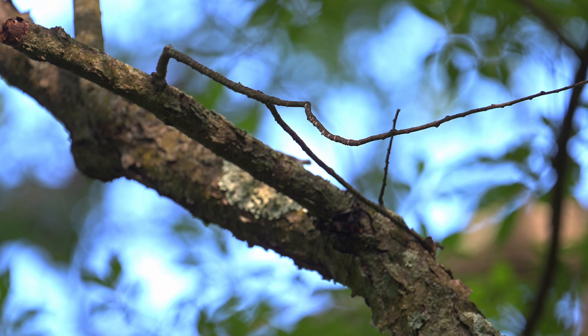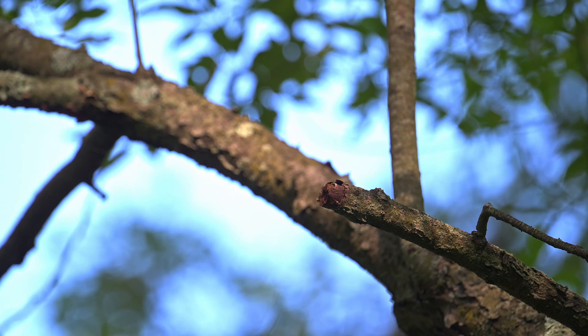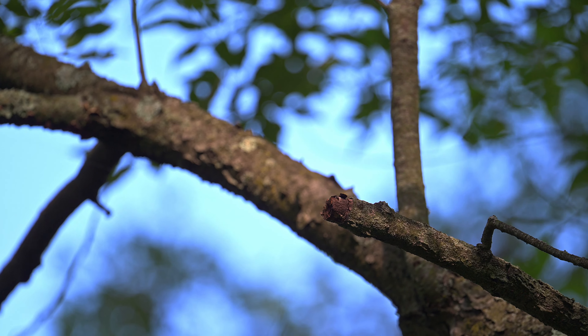By noon on fledge day, all five juveniles had worked their way up to the top of the tree canopy to begin the next phase of their lives.